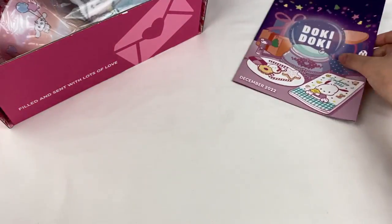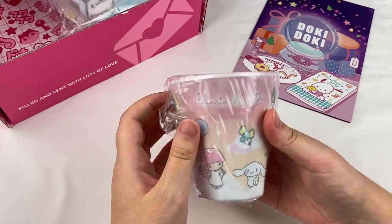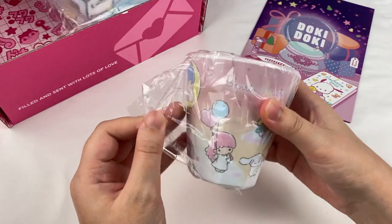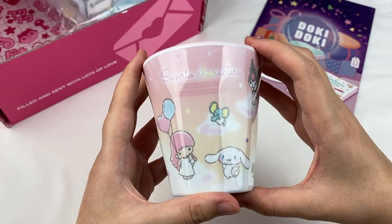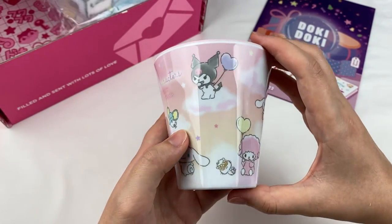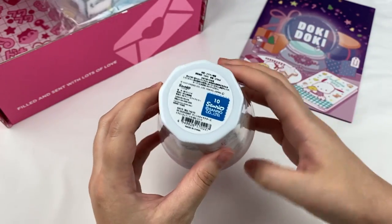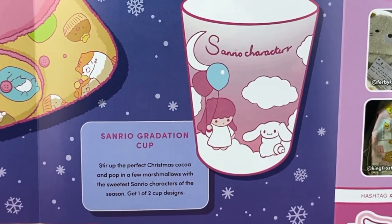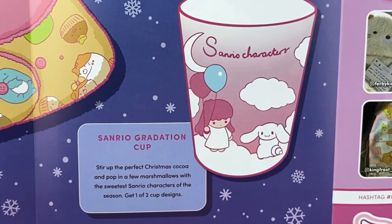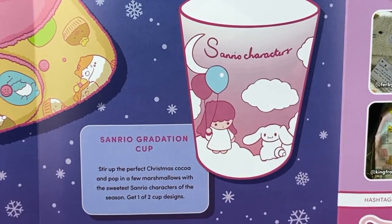Let's have a look at the first item from the Doki Doki crate. I can see something Sanrio themed — it looks like a little Sanrio cup. Taking it out of the packaging, it says Sanrio characters — countless stars were twinkling in the frosty sky — with lots of different characters on it. The inside is pink. This is the Sanrio cup. It says stir up the perfect Christmas cocoa and pop in a few marshmallows with the sweetest Sanrio characters of the season. Get one of two cup designs.